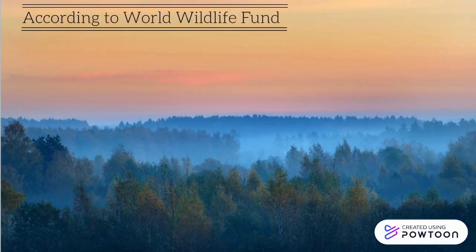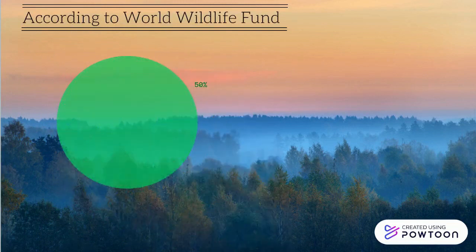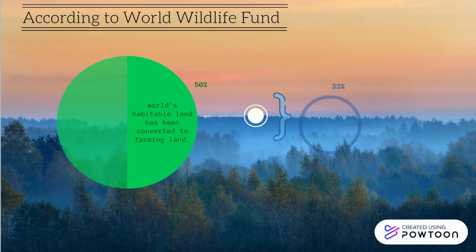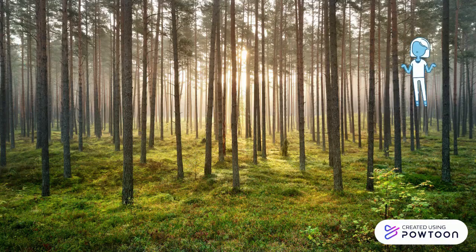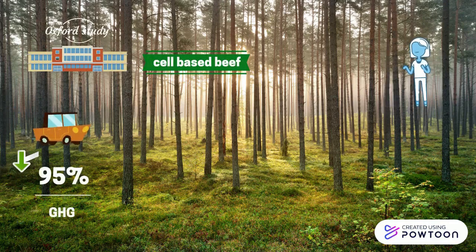According to the World Wildlife Fund, around 15% of world habitable land has been converted to farming land, and from there, 33% of agricultural land worldwide is used just for livestock feed production. A study from Oxford University found that cell-based beef could save up to 95% fewer global greenhouse gas emissions, 98% less land use, and up to half as much energy compared to farm-based beef.